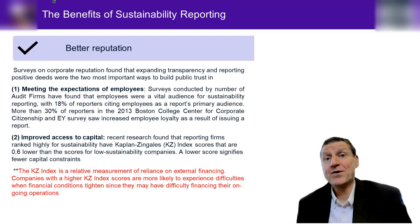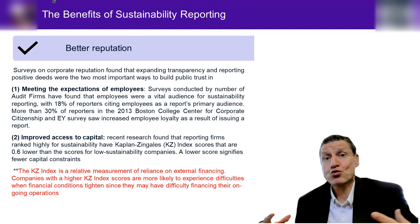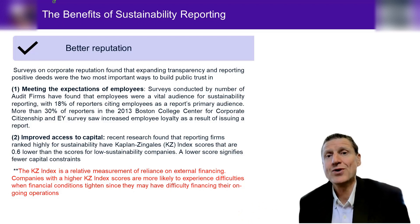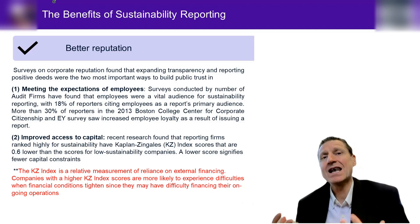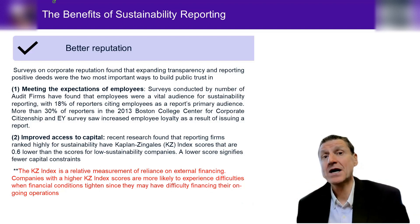Employees may not need to be paid higher wages to stay with you — they may not leave even if a less reputable company offers them 20% more, because their values align with the company's values. Number two: improved access to capital. Lenders are increasingly looking at not just profit, loss, balance sheet, and cash flows, but also your sustainable footprint — what initiatives you have in place, whether you have third-party assurance of your sustainable disclosures.